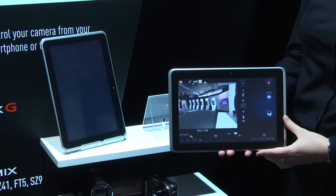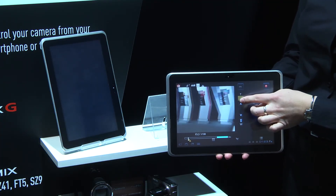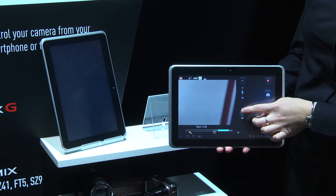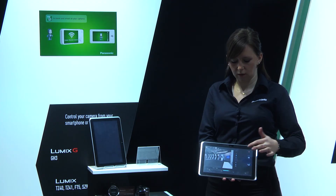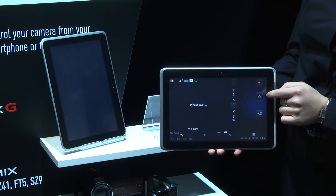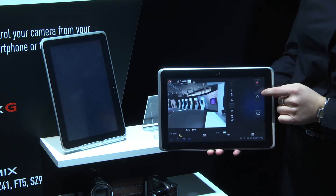So now the two devices are paired, I can control the camera from the tablet. I can zoom in, zoom out, and I can take a photograph or start recording a movie from the tablet, and I don't even need to be near to the camera.